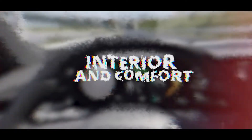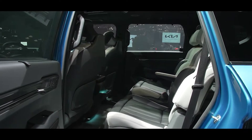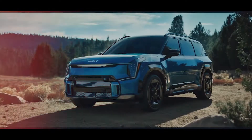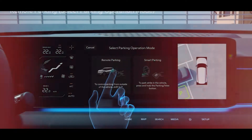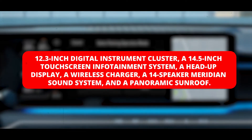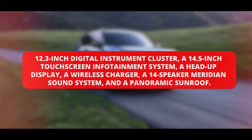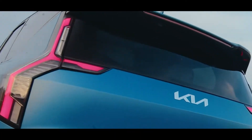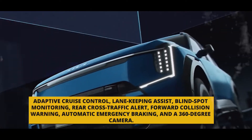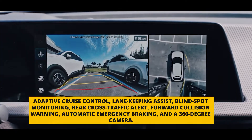The EV9 has a spacious and luxurious interior that can accommodate up to seven adults, with multiple seating layouts depending on the variant, including a lounge mode that reclines the second-row seats for extra comfort. It's loaded with tech features such as a 12.3-inch digital instrument cluster, a 14.5-inch touchscreen infotainment system, a head-up display, a wireless charger, a 14-speaker Meridian sound system, and a panoramic sunroof. Advanced safety and driver assistance systems include adaptive cruise control, lane-keeping assist, blind-spot monitoring, rear cross-traffic alert, forward collision warning, automatic emergency braking, and a 360-degree camera.